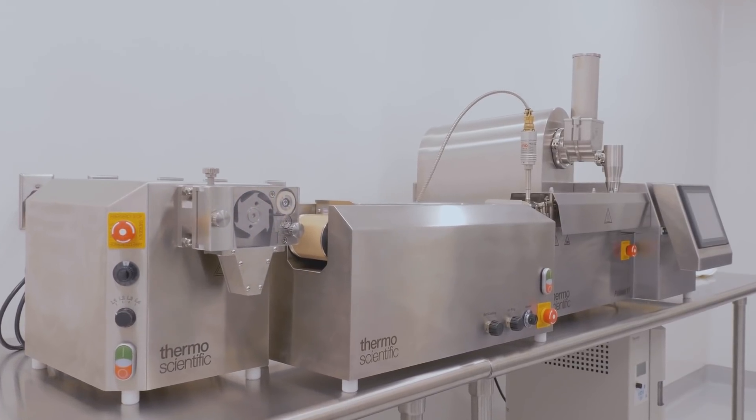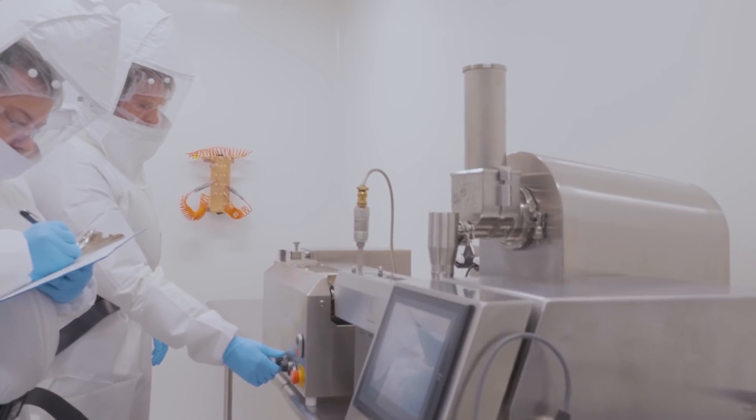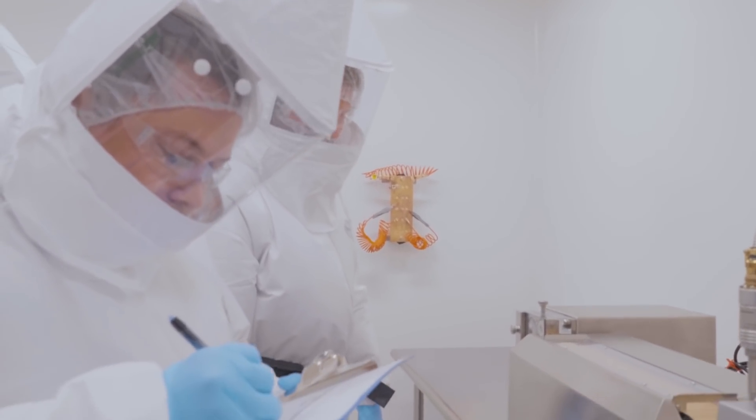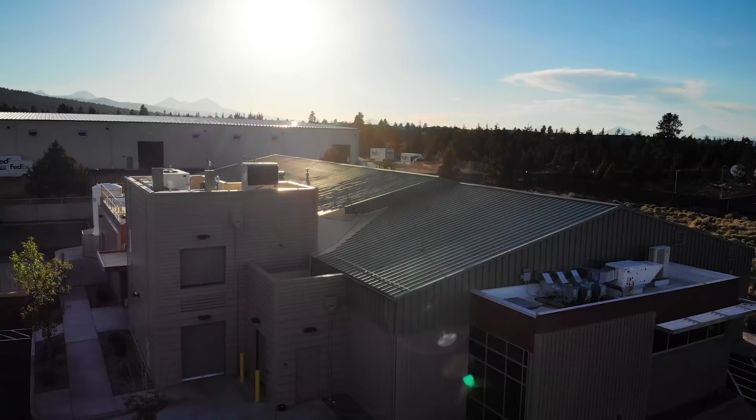Quadrant II is a platform that we developed here at the Bend, Oregon site. It helps in identifying which is the right technology for poorly soluble compounds. A unique aspect of Quadrant II is that it is fully predictive and requires only the structure and the physicochemical properties of the API, such as the melting point. With that simple information, we can help identify the right enabling technology as well as excipient selection for formulation. We have analyzed over 150 compounds and have a high degree of accuracy — over 80% — in terms of technology selection as well as excipient selection.